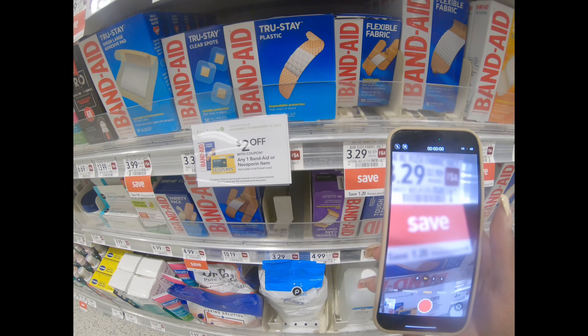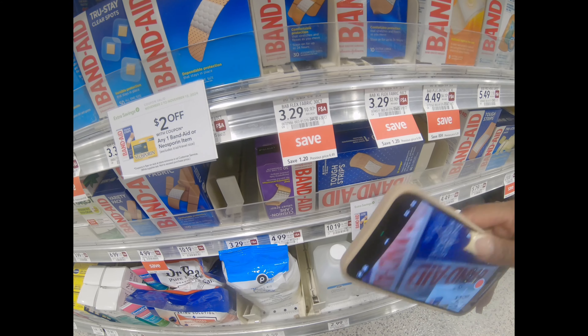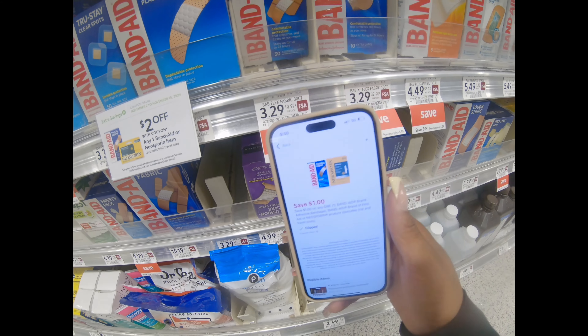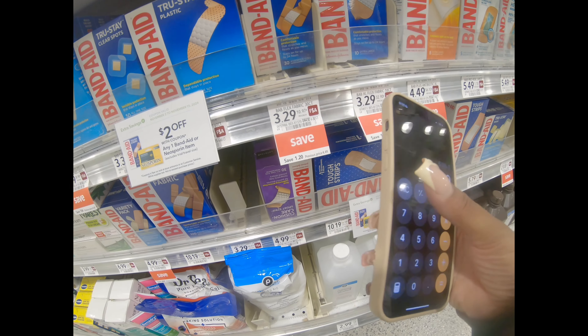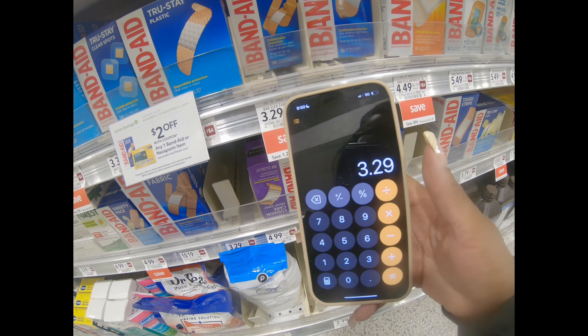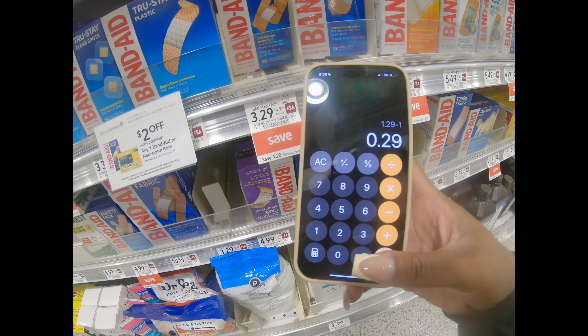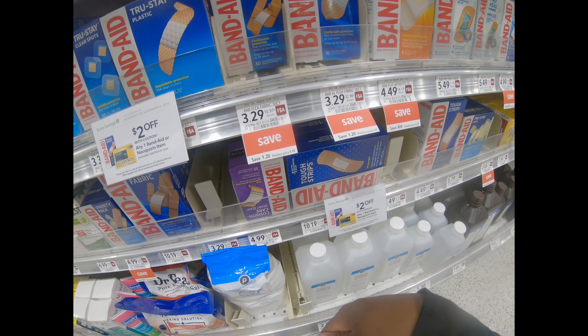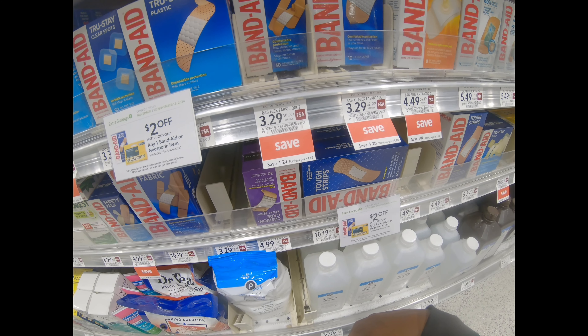For our next deal, we have these band-aids. They have a $2 off coupon that is in the coupon book. They're priced at $3.29 and we also have a dollar off, so I don't know if both coupons combine, but if they do it would be really great. $3.29 minus $2 brings us to $1.29, but if we do get that dollar off, we're only looking at $0.29 for one of these, which is a great deal. Make sure you have the paper coupon from the coupon book to get it super cheap.